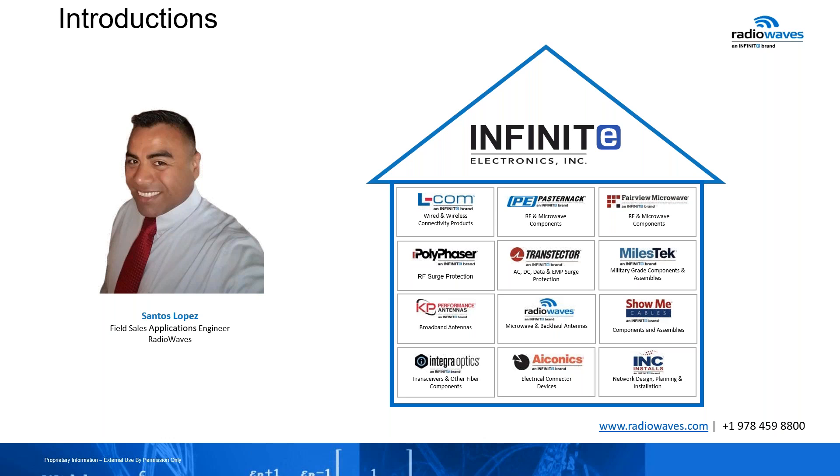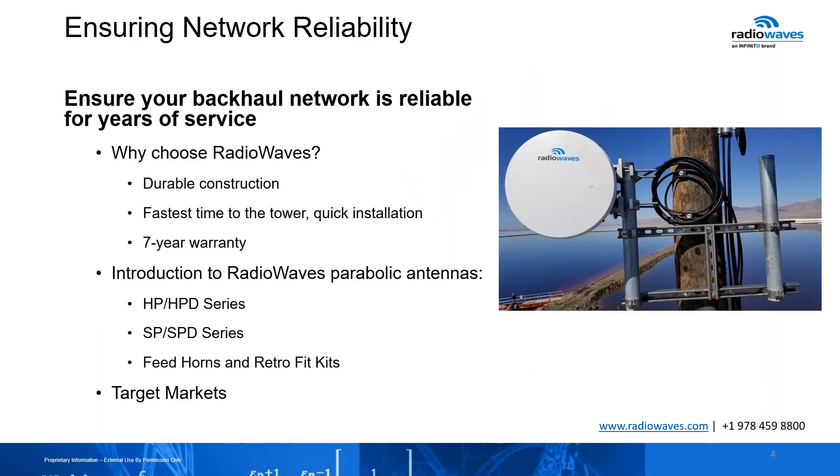Thank you everybody for your time today. I'm excited to briefly talk about radio waves. As you probably know, we are part of Infinite Electronics. Infinite Electronics has a house of brands. Today we're going to talk about radio waves and how radio waves will help you ensure your backhaul network is reliable for years of service.